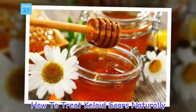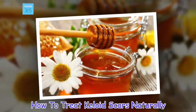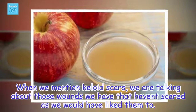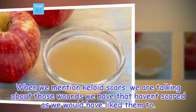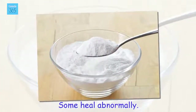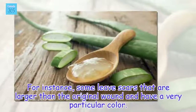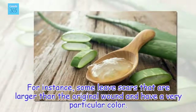How to Treat Keloid Scars Naturally. When we mention keloid scars, we are talking about those wounds we have that haven't scarred as we would have liked them to. Some heal abnormally — for instance, some leave scars that are larger than the original wound and have a very particular color.